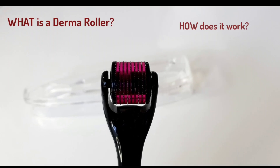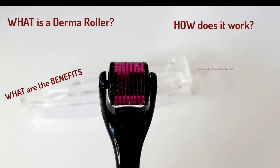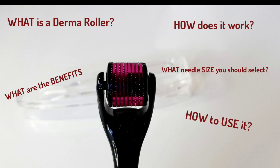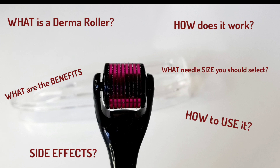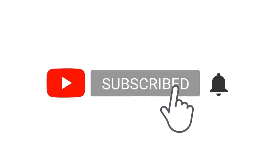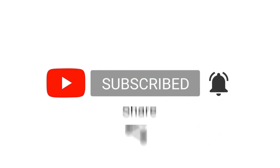What is a dermaroller? How does it work? What are the benefits and medical uses? What needle size should you select? How to use a dermaroller for hair loss? What are the potential side effects? This video will answer all these questions. Please click on the bell notification to receive updates whenever I upload a new video. Now let's begin.